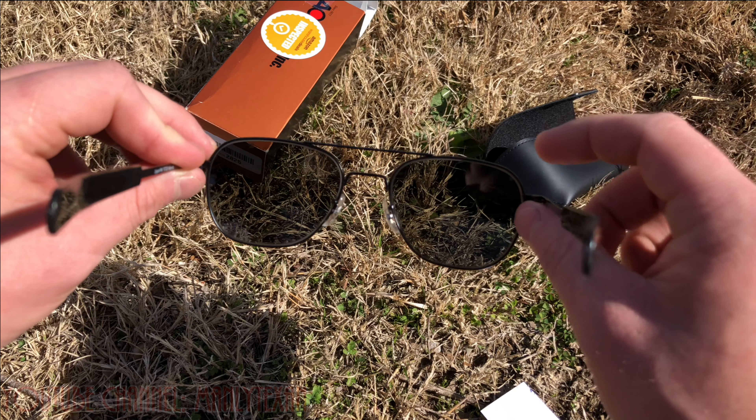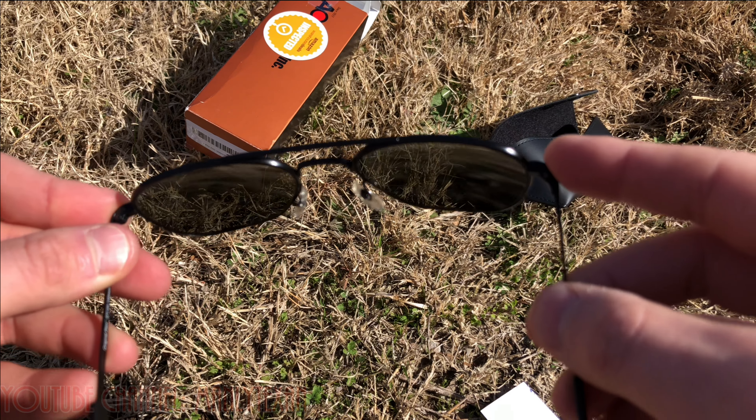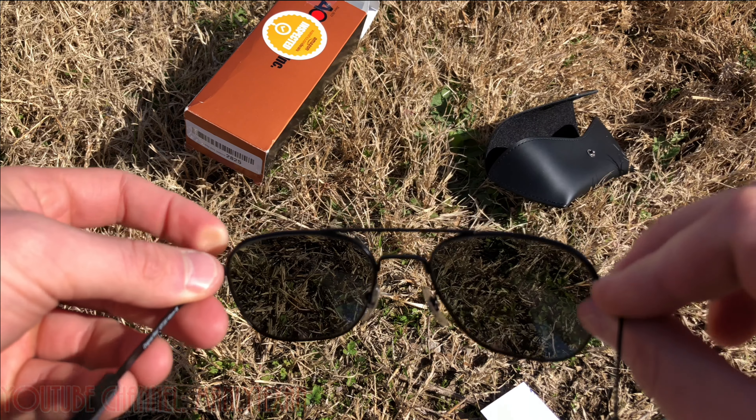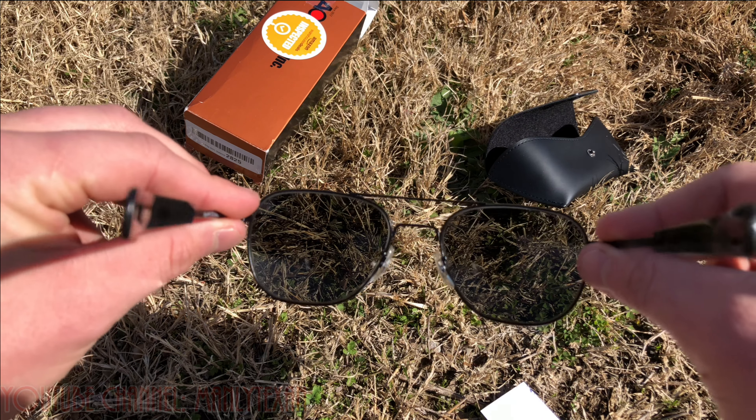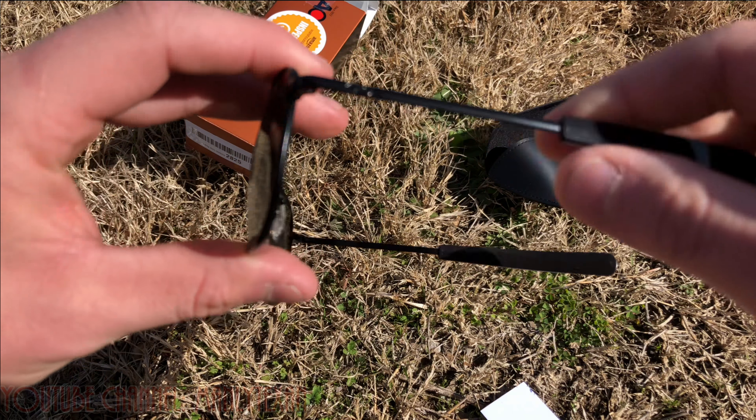I notice this one's a little bent out of place. I'm gonna have to get some needle nose pliers and just bend it downwards a little bit. These are easy to repair if you know what you're doing — super simple.